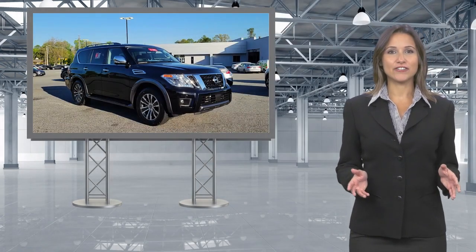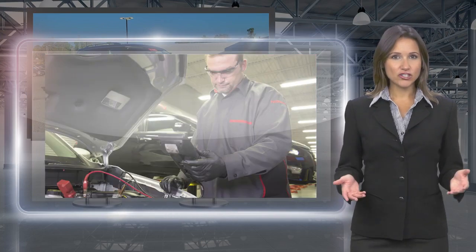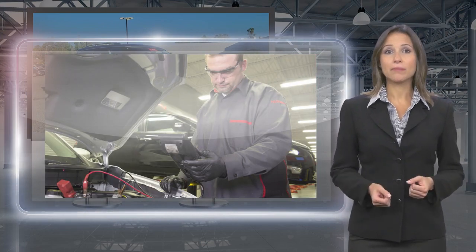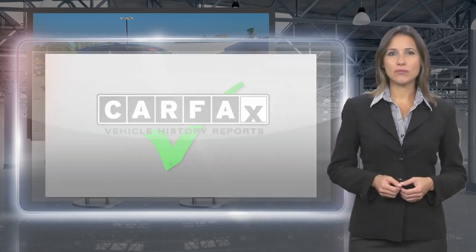Only Nissans that meet high standards qualify for Nissan Certified Pre-Owned status. Each Nissan Certified Pre-Owned vehicle must have a clean title and, most importantly, pass a rigorous multi-point inspection.